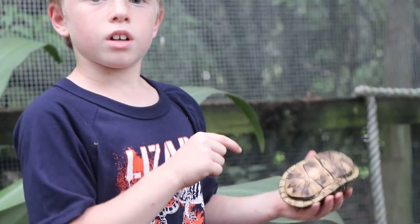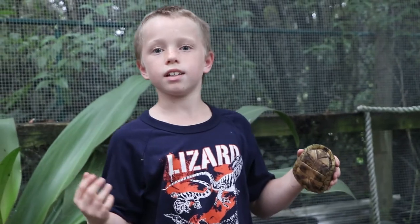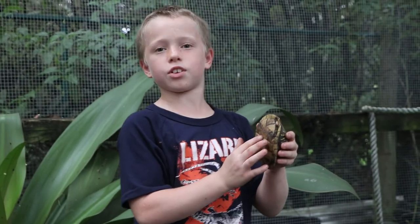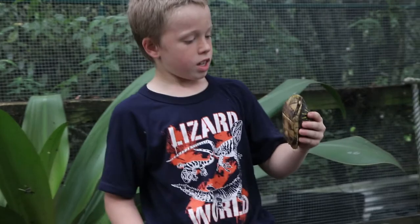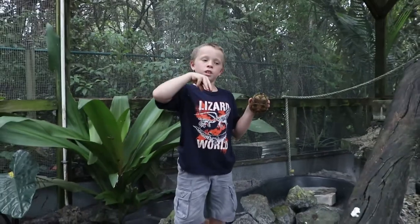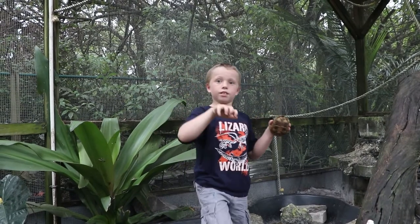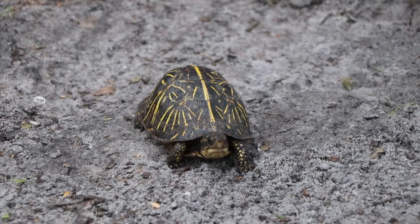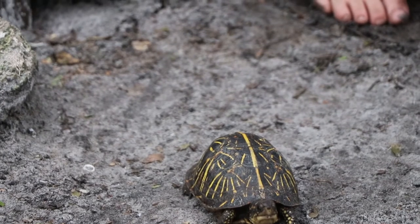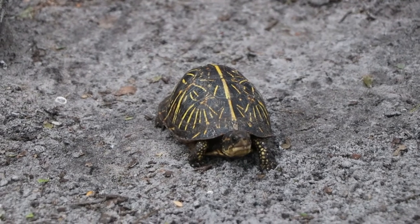They have yellow stripes across the shell, and if you look really closely, they have yellow dots on their feet. Red-footed tortoises have the same thing, but it's red — that's why they're called red foots. These guys are not named after their feet.